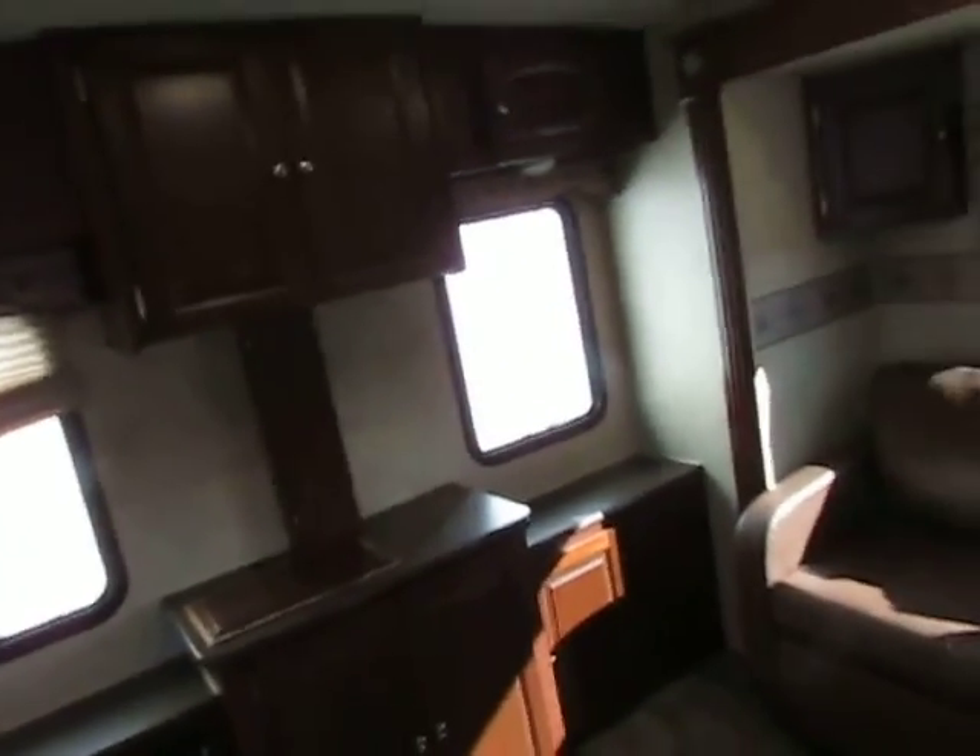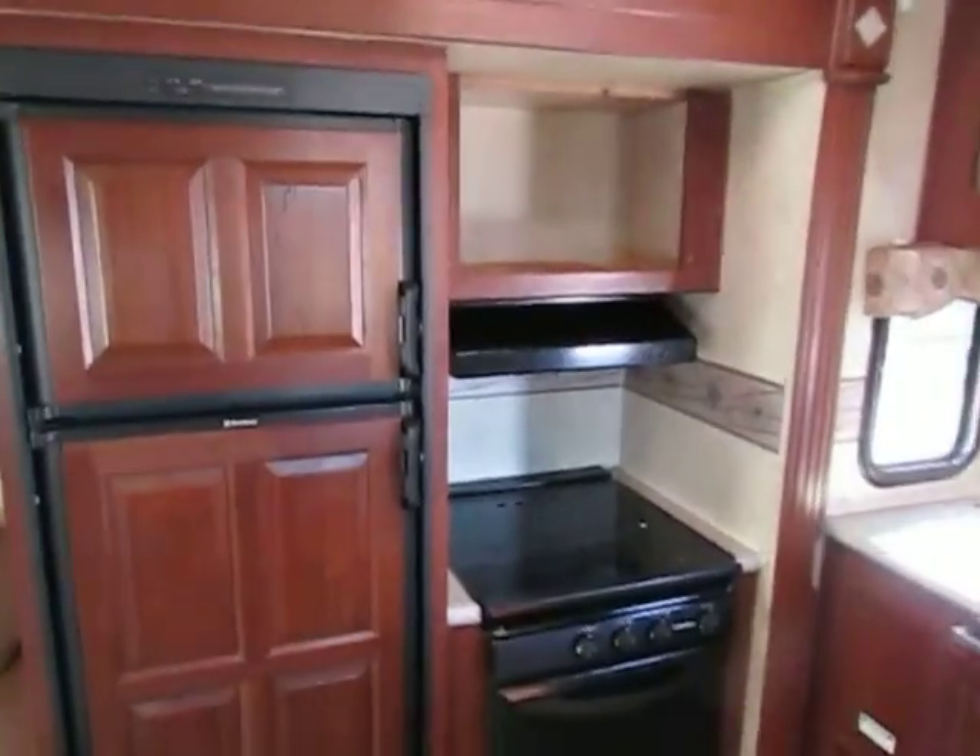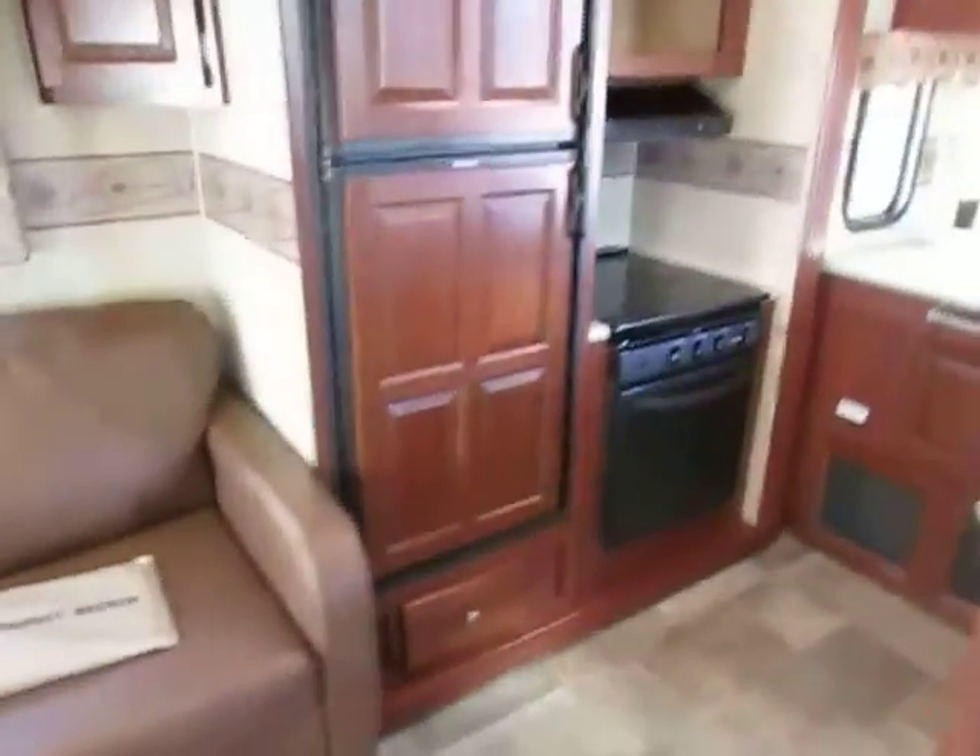Missing a couple of things — you can tell there was a TV there, but I got it with no TV. There is also no microwave. I don't know why they felt obligated to keep those, but they did — that's just how I got it.